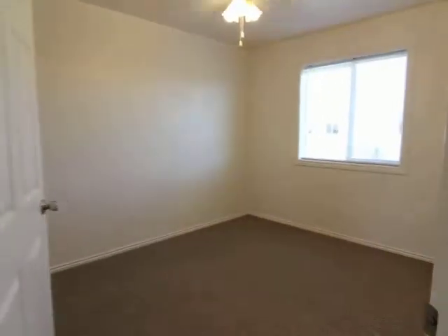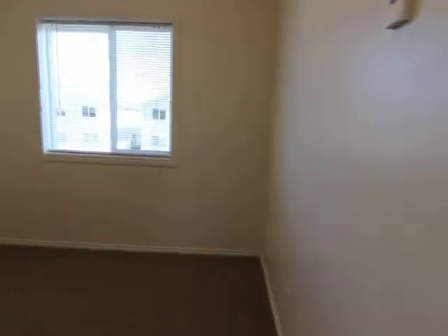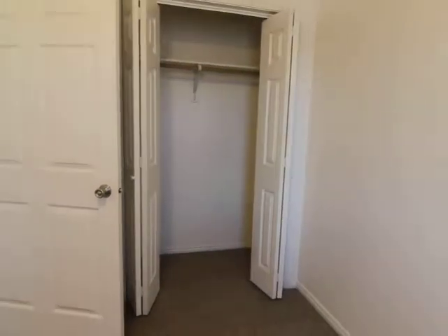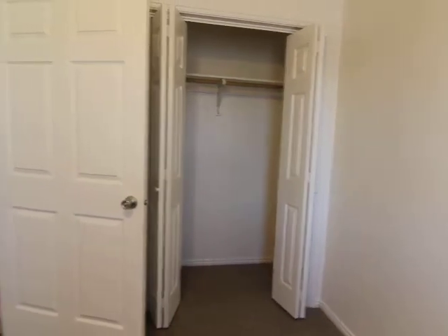On the left hand side of the hallway here you have a pantry slash storage area. Your first bedroom is here on the right. All the bedrooms have ceiling fans and large windows, and a large closet with bifold doors.